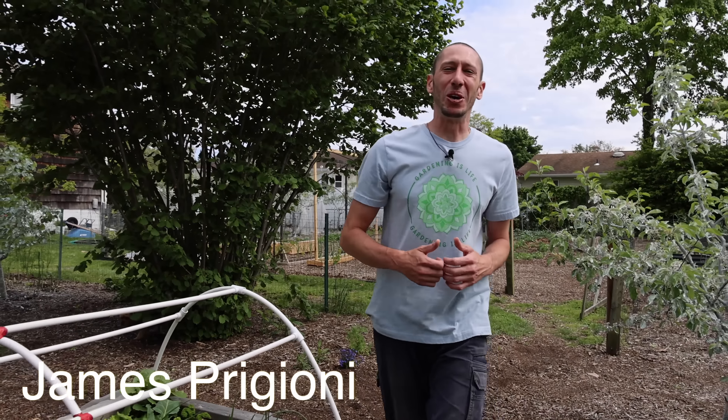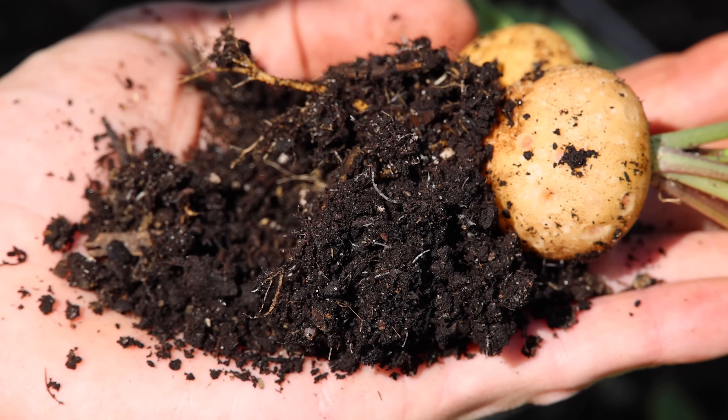What's going on growers? It's James Frigioni coming to you live from Jersey. The garden is under attack and it seems like there's no way to fix it. Today, me and Tucker are going to show you what we have growing and share with you a problem that we just dug up. Let's go!